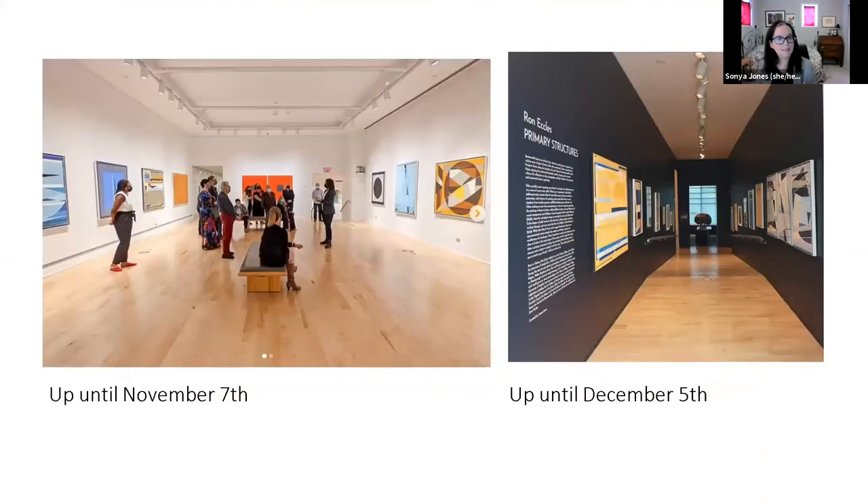The two exhibition spaces have different end dates. The Upper Alexandra Luke Gallery space is up until November 7th — this Sunday — while the corridor space is up until December 5th. It's the same exhibition treated separately to give the corridor show more time and more opportunity for people to see it. If you want to see the area with the large-scale paintings he's created over the last few years, that closes on November 7th.